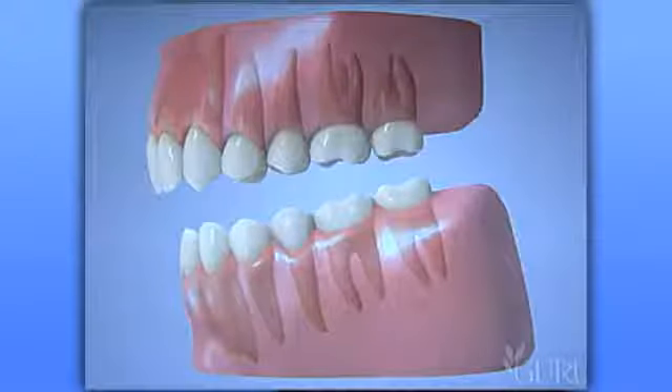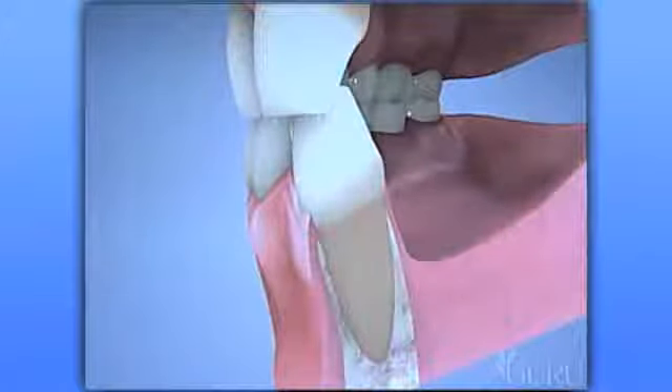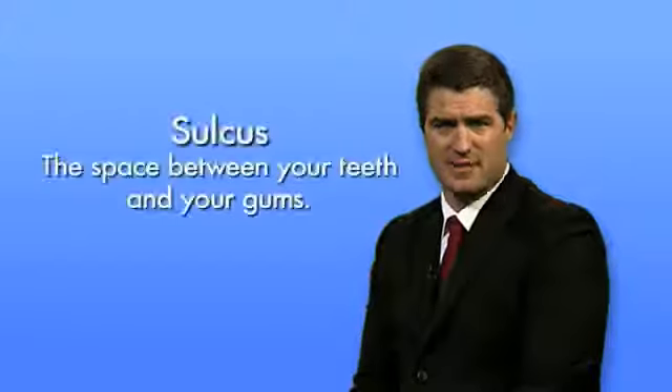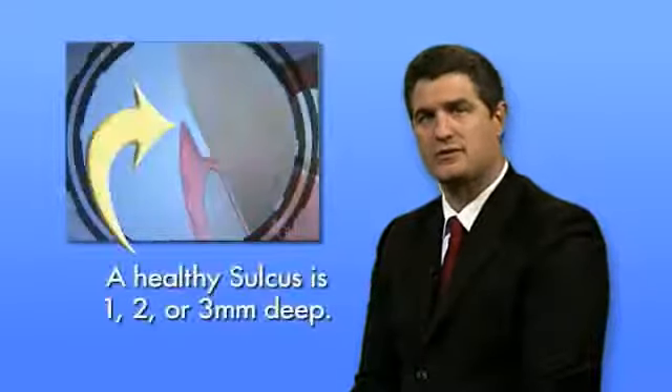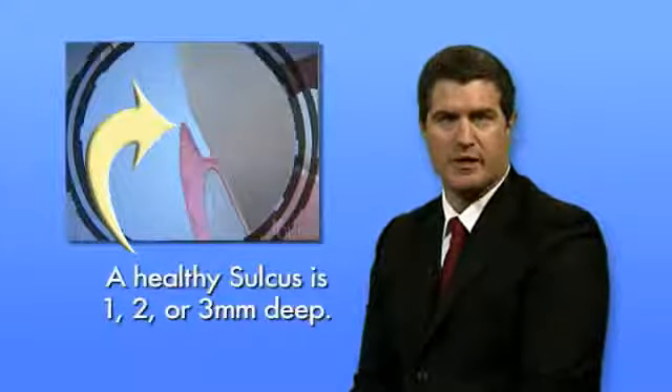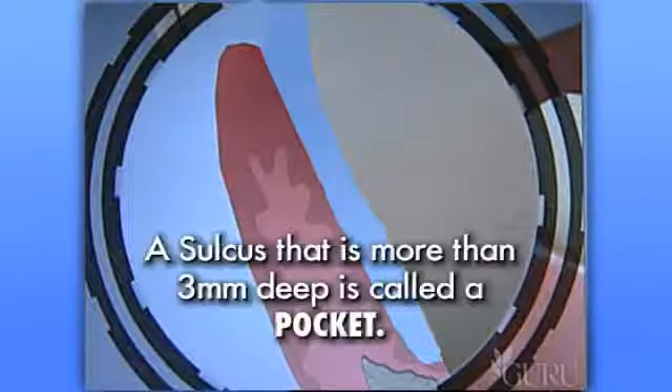The roots of your teeth extend into the bone of your upper and lower jaws. When everything is healthy, the bone levels are high around the necks of the teeth and even throughout the mouth. A sulcus is the space between your teeth and your gums. A healthy sulcus is one, two, or three millimeters deep. When plaque and tartar invade a healthy sulcus and it becomes deeper than three millimeters, we no longer call it a sulcus.